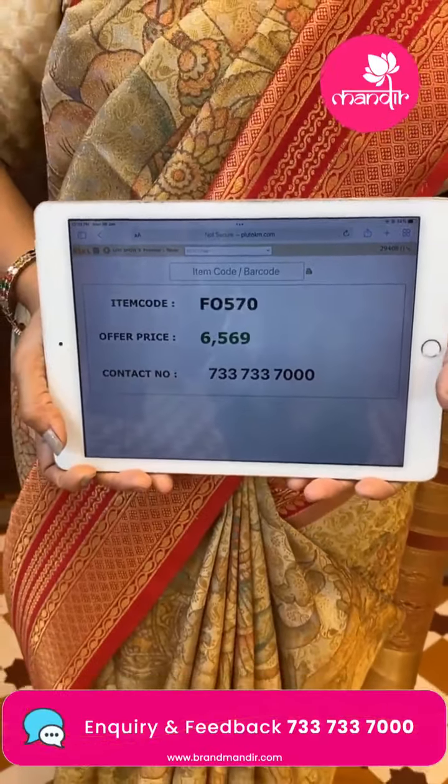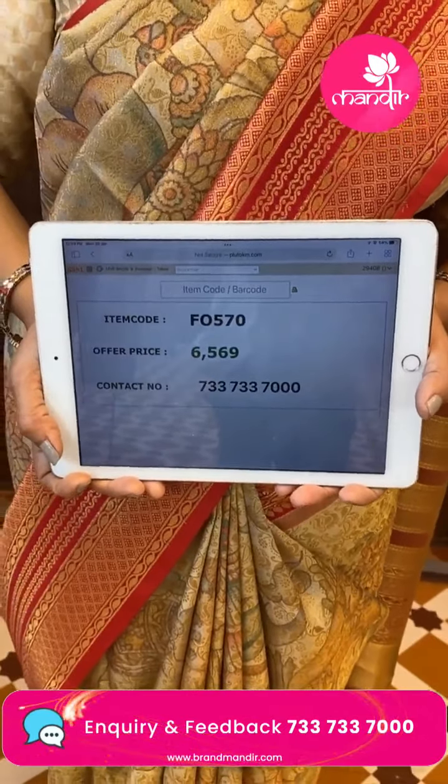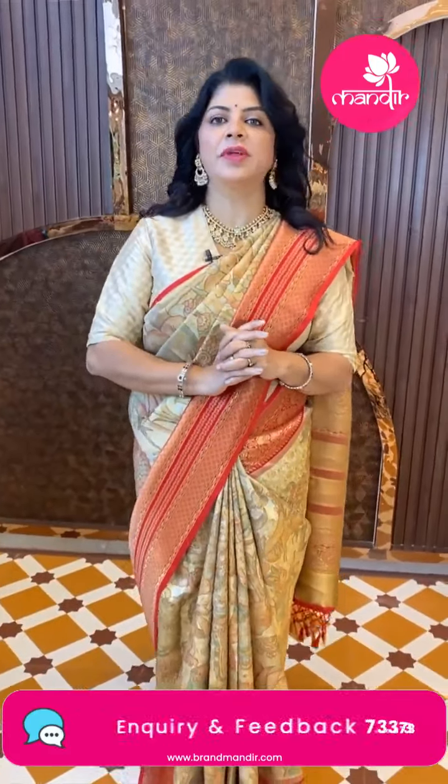Code is 5057. Take a screenshot and WhatsApp us on 733-733-7000 to buy the saree.